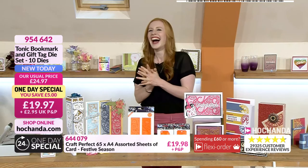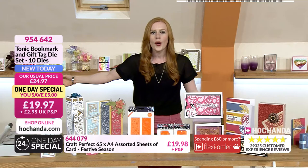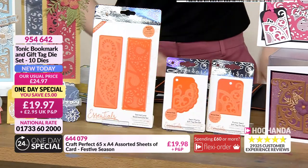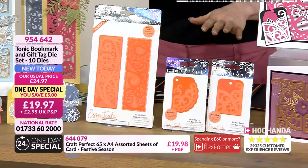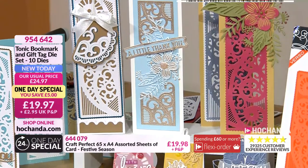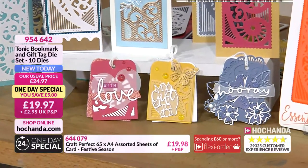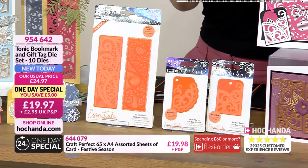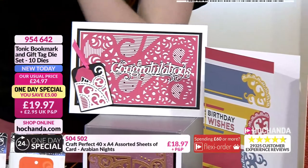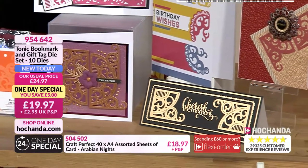Christmas is on its way. That is basically our view here in the studio while we're live on air - it's happening all over. It might seem madness but we are starting Christmas from tomorrow for 17 days. For now, one day special. You've got two sets of bookmark dies with outer edges in two sizes and the intricate details in the centre. Plus two tags - the outside and an embellishment. The beauty of these is you've got something to create gifts straight away.